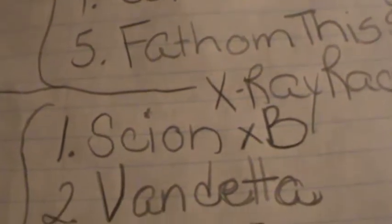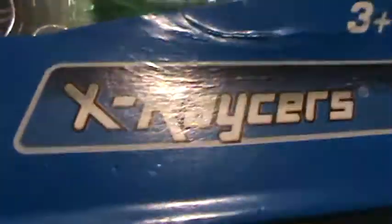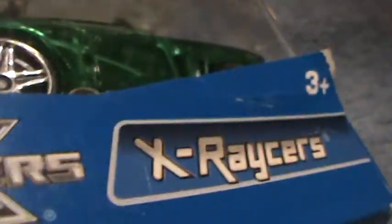Scion XB — that's a small X and a big, big fat B. X-ray racers. It looks kind of 3D.